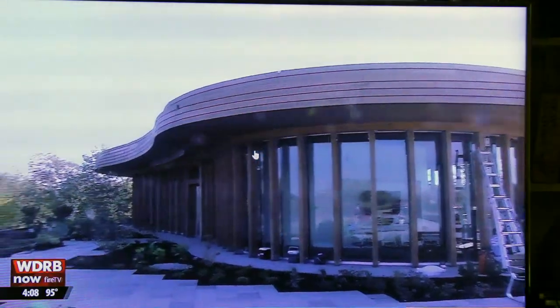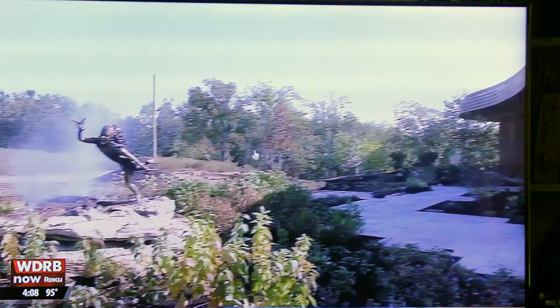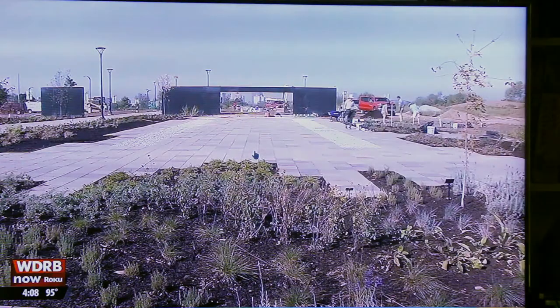It was about a two-year project, and it's all coming together. We're just getting the water on right now, so we're really excited about it. This phase of the garden opens Friday. The later phases will include a visitor center, restaurant, conservatory, and several other gardens.